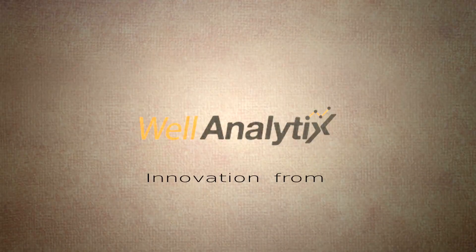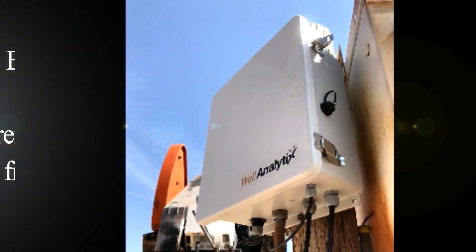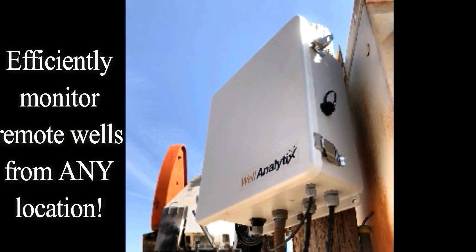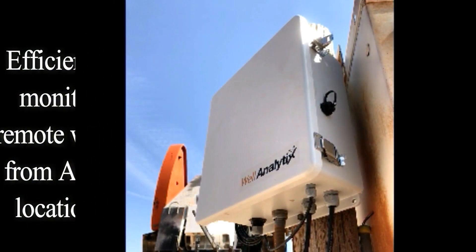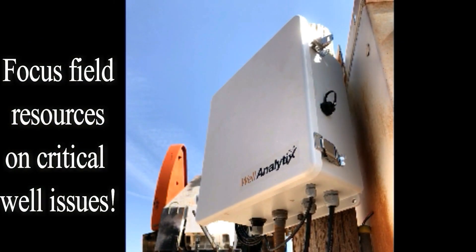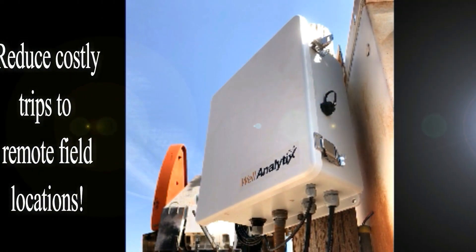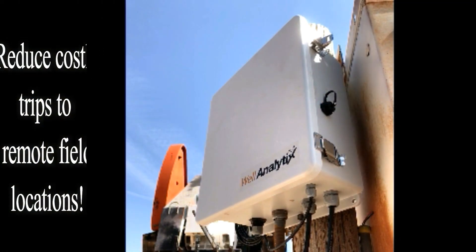Leading industry technology from the innovative minds at TQ Automation. Monitor well equipment from anywhere in the world. Put field resources to work on the issues that really matter, and lower expenses by cutting trips to your well sites.